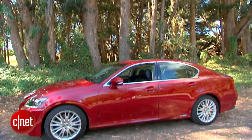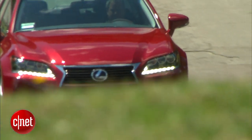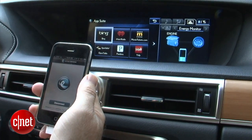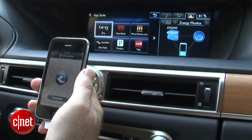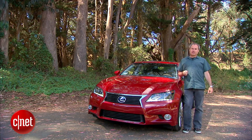The GS450H hits a lot of high points in tech. The hybrid system delivers great power and great fuel economy, the adaptive suspension gives it great handling, and it's got app integration along with all those other cabin tech features. It's all around a great tech car, and I have no problem giving it an editor's choice.